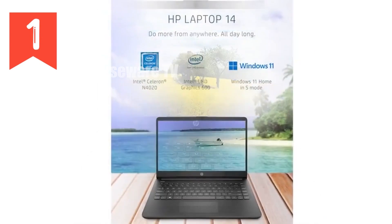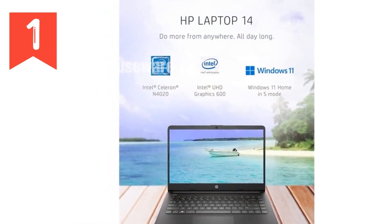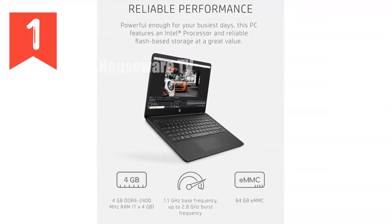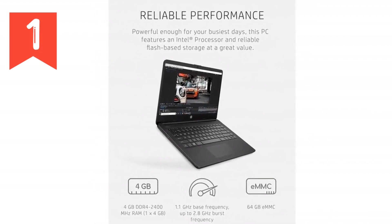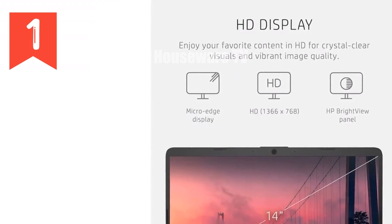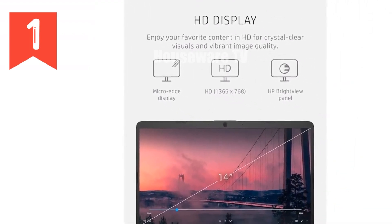One of the standout features of this laptop is its portability. Weighing just over three pounds and designed with a thin profile, this laptop fits comfortably in your backpack or briefcase, making it the perfect companion for those who are always on the move. Plus, with up to 11 hours of battery life, you can work or play all day without worrying about running out of juice.